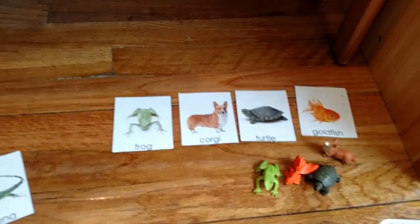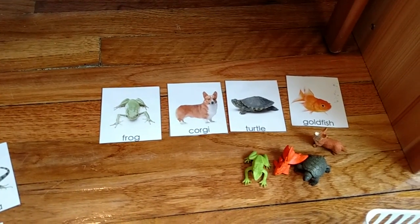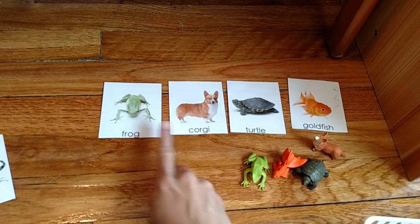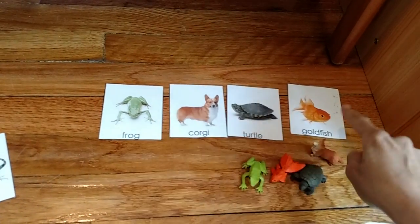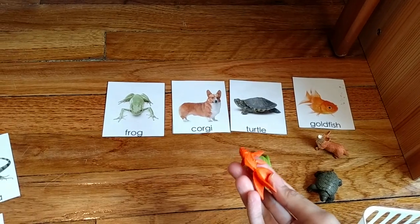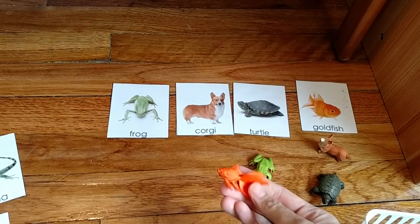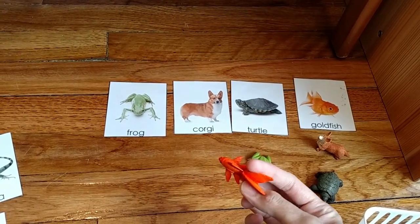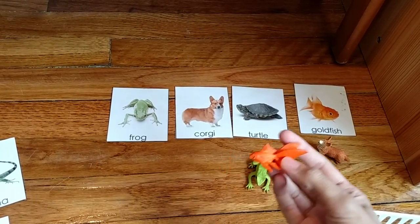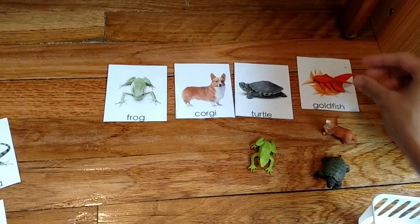This is a great activity to teach language. You go over the names: frog, corgi, turtle, goldfish. Then you have the child match. 'Can you find the goldfish? The goldfish is orange — can you find the goldfish?'